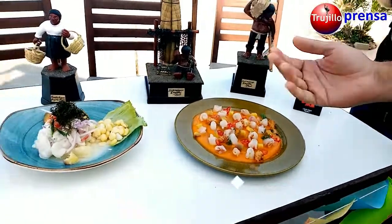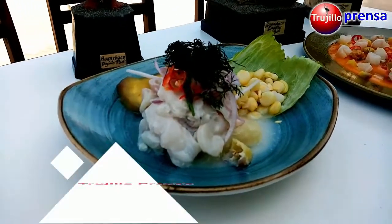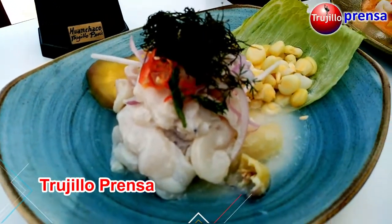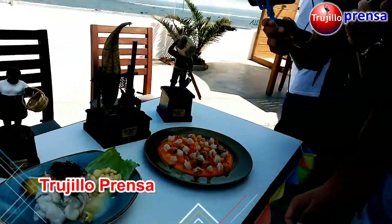The next dish is one of the most requested — it is the ceviche huanchaquero. The ceviche huanchaquero is fish in láminas; in this case we have used the ojo de uva. This ceviche has the leche de tigre and the mococho yuyo huanchaquero.